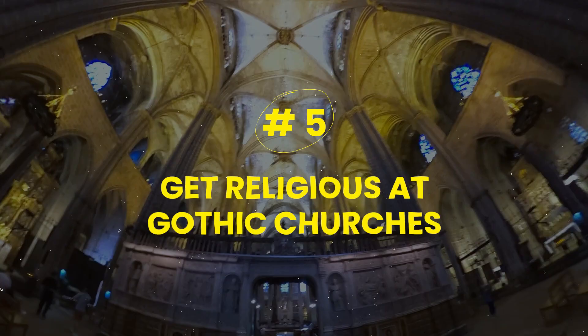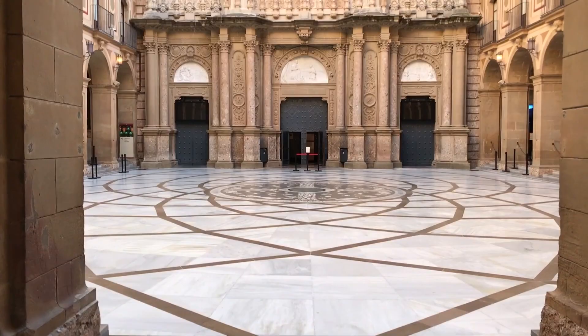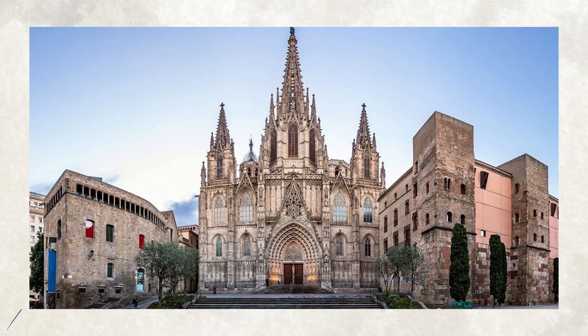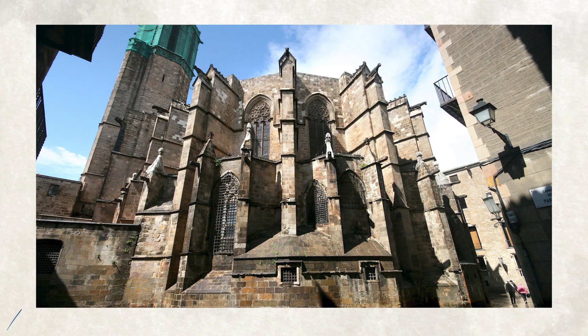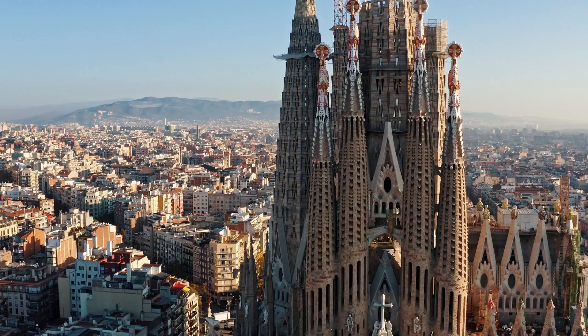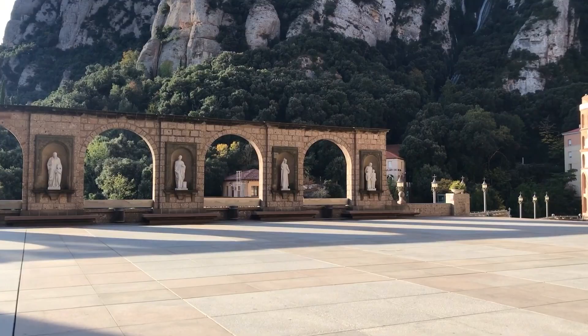Number five: get religious at Gothic churches. Barcelona is home to the main Gothic basilicas, each one very special with different things to offer. The Cathedral of Saint Eulalia and the Holy Cross, the Basilica of Santa Maria del Mar, the Basilica of Santa Maria del Pi, and the Basilica of Saints Just and Pastor are the main four. They are all architectural masterpieces and a great joy to watch. Recently they have started to charge an entrance fee.